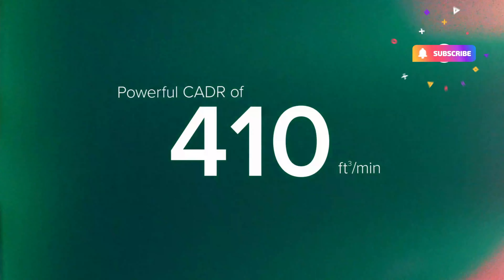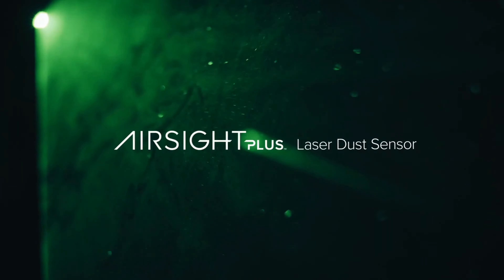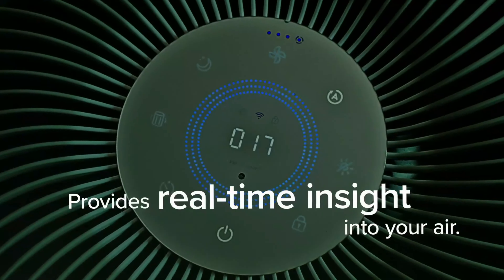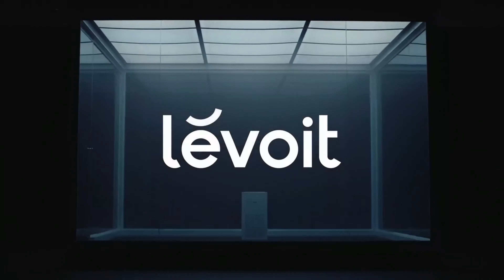The integration of smart Wi-Fi and PM 2.5 monitor technology elevates the user experience. Through the Levoit Smart app, you can monitor real-time air quality, adjust settings, and receive timely notifications, all from your smartphone. This ensures you're always aware of the air quality and can make informed decisions to improve it.